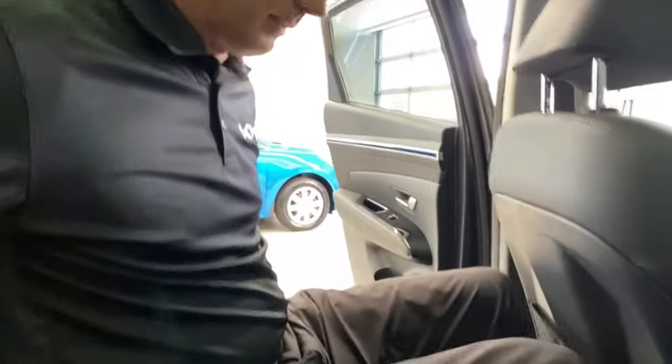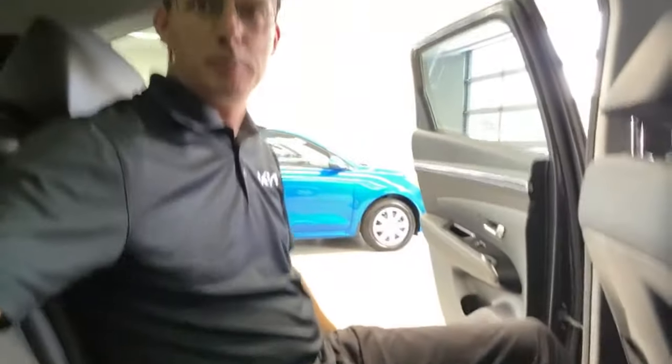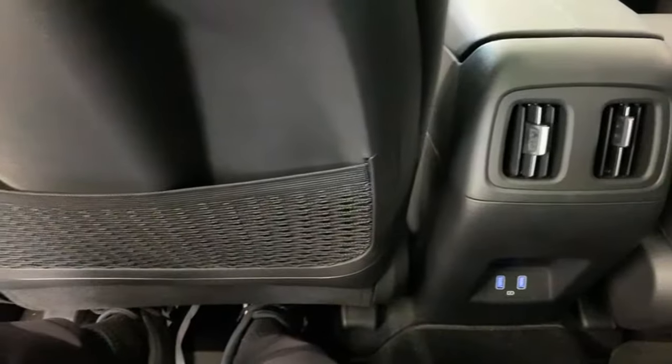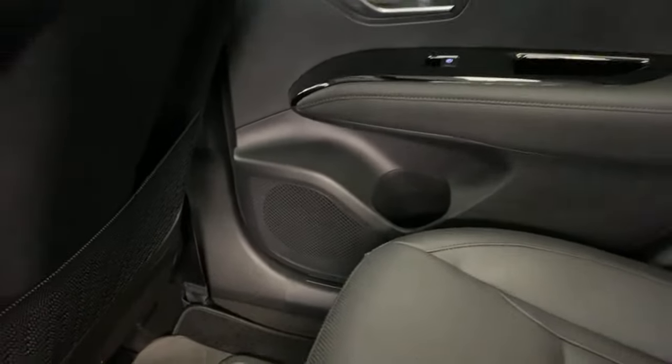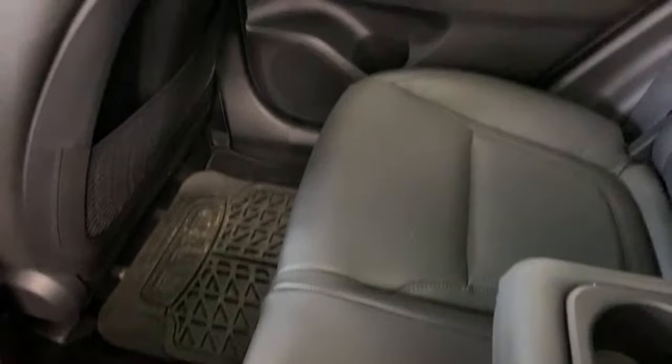In the Santa Cruz the seats are more forward and knees are cramped; over here there's really good rear seat space. You can also recline the rear seats. Absolute top marks for the rear seat. You've got a pocket on the seatback, vents, dual USB ports, and a bottle holder in the door, plus a center armrest — which the Santa Cruz does not have.